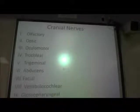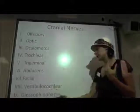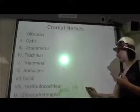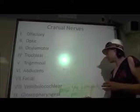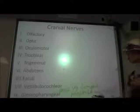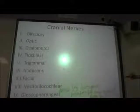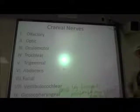Glossopharyngeal is our next nerve, and this is also a mixed nerve. Glosso refers to the tongue and pharyngeal refers to the pharynx. The sensory function — the glosso part — responds to the posterior one-third of your tongue for taste. And it's got motor output to the muscles of the pharynx. So the posterior one-third of the tongue taste information is coming in through glossopharyngeal, and then it puts motor output to the muscles of the pharynx.